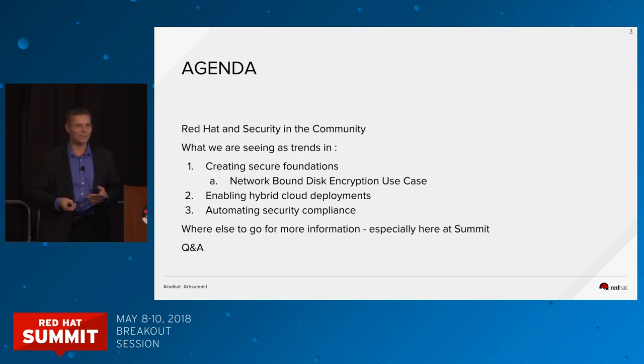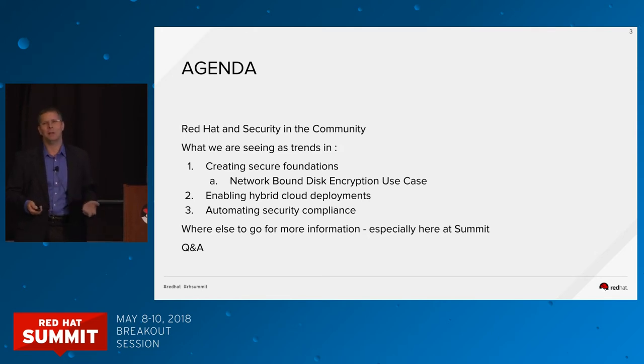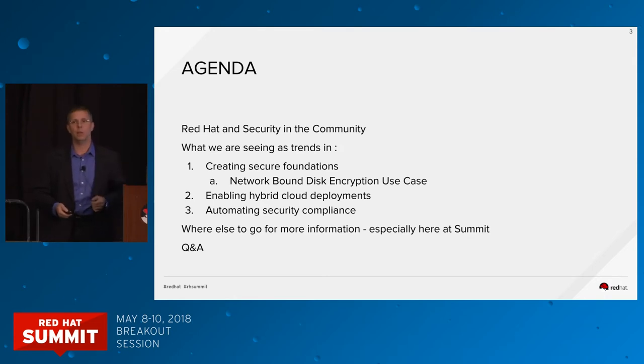I'll be giving you a glimpse at the trends we're seeing in the areas of foundation technology, the hybrid cloud area, and automating security compliance. There are links at the end for other sessions and content related to security here at Summit. We have a lot of content to cover, so please hold your questions to the end. We'll be around after this — I'll be going right over to the booth, and Brian and Nathaniel are here to meet with you as well.